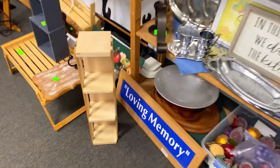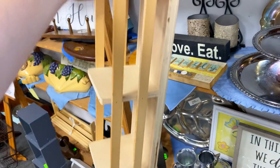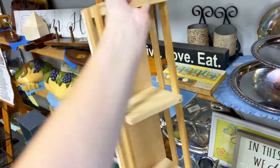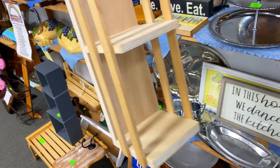I spot a cute little skinny wall shelf down on the floor. It's small and just the right size for a spot that I'm thinking of in my house. So I'm going to get it, and I will show you where I'm hoping to put it in my house.